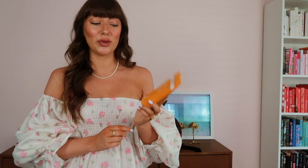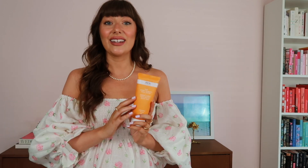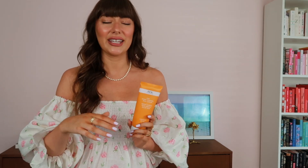The first product I have here is the REN AHA Smart Renewal Body Serum. This is a different consistency than most lotions but it is awesome for plumping and hydrating the skin. It also contains lactic acid which is going to help to gently exfoliate the skin. If you suffer from bumpy skin — keratosis pilaris, KP, chicken skin, strawberry skin, whatever you want to call it — this is going to significantly help.